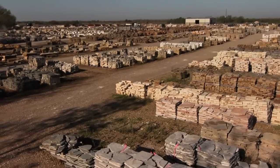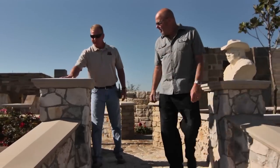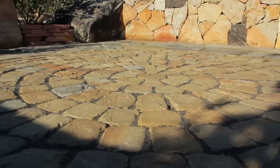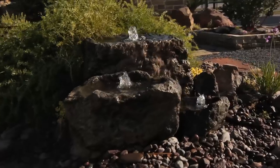Our 20,000 square foot display area allows customers a hands-on experience where you can see and touch finished walls, patios, water features and more.